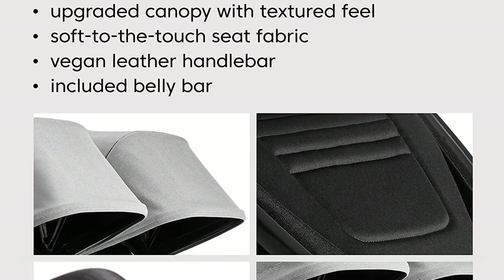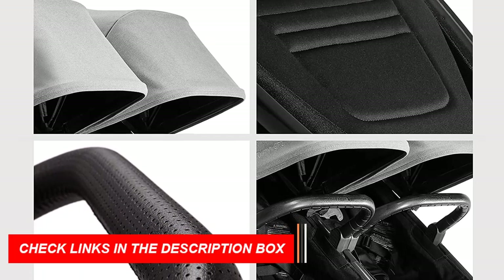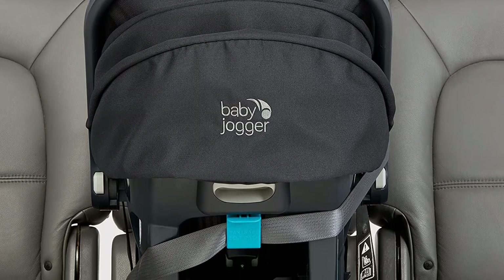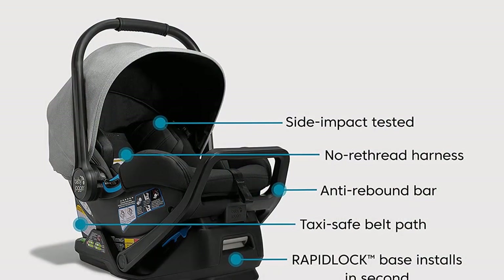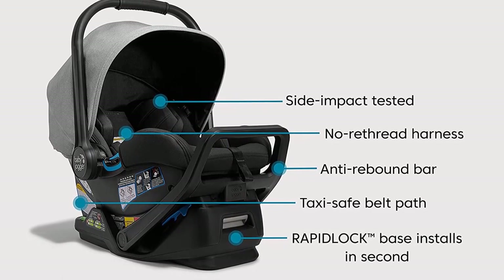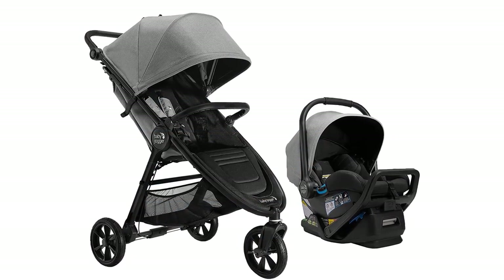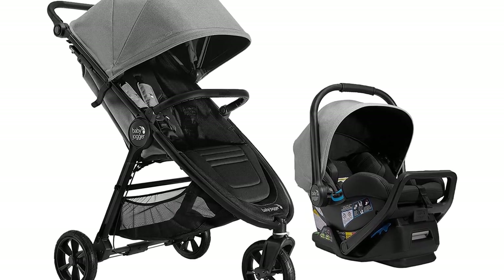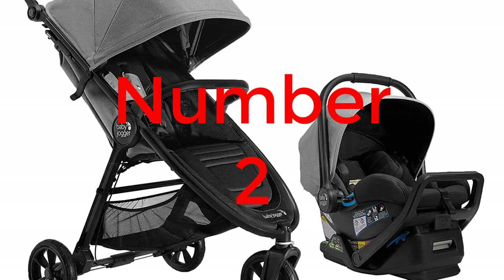Together, the City Mini GT2 Stroller and City Go 2 infant car seat make the perfect travel system. Simply attach the car seat to the stroller with the included adapter and you're ready to go. And with its compact design, it is easy to store in your car or home. Overall, the Baby Jogger City Mini GT2 All-Terrain Travel System is the perfect combination of convenience and comfort, with all-terrain wheels, adjustable handlebar, and large canopy, while its compact design makes it easy to store and transport.